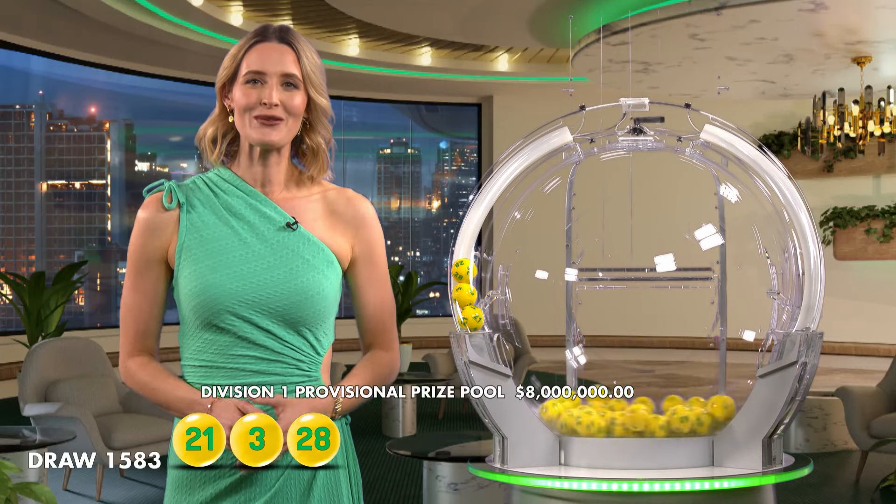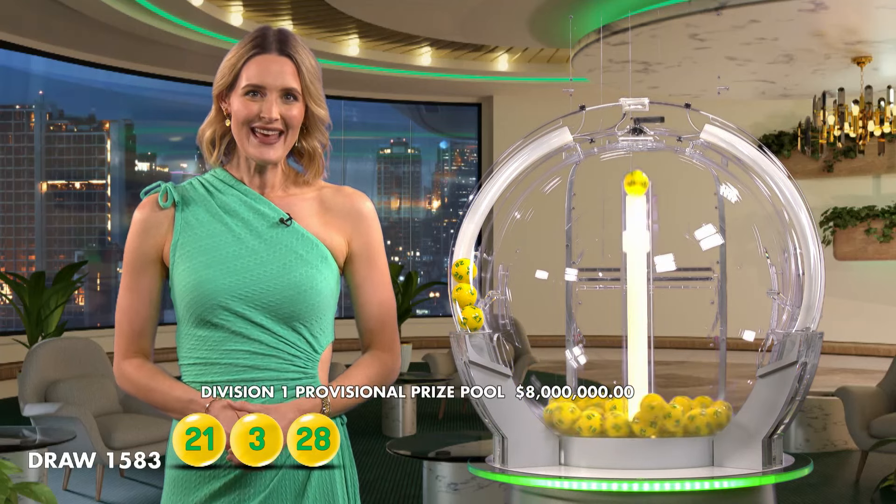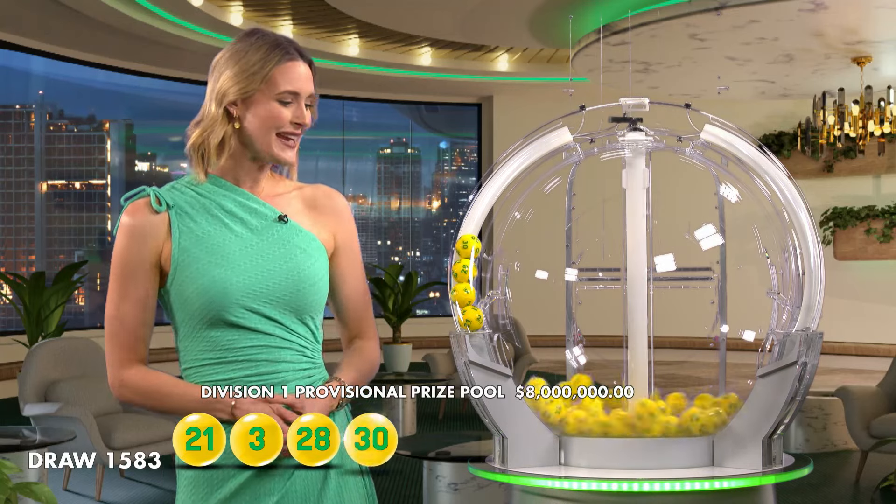You wouldn't want to miss out on a prize like that, so make sure you grab your AusLotto ticket each week. The next numbers out of the barrel are number 28 and number 30.